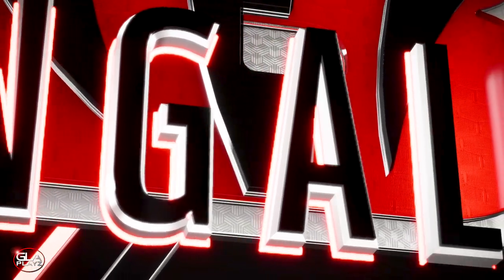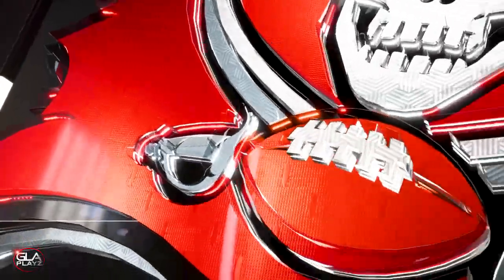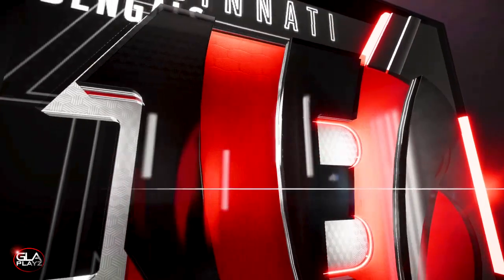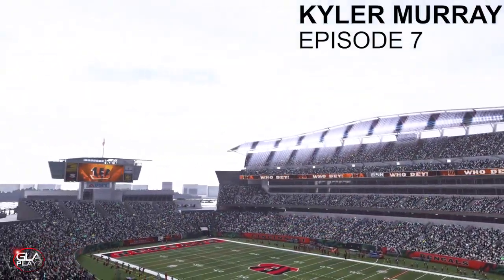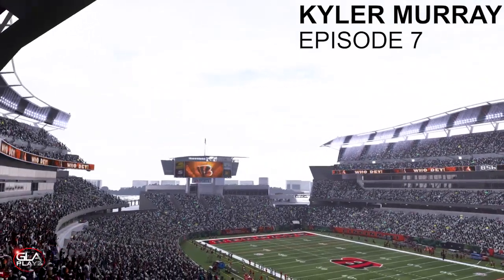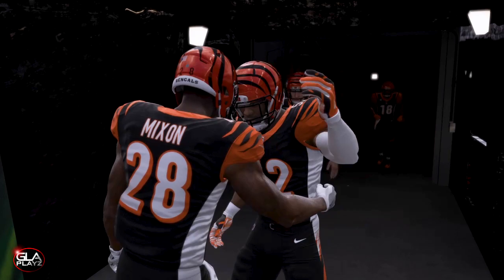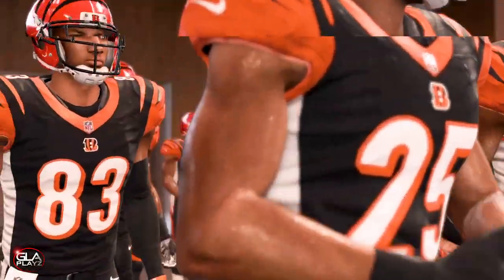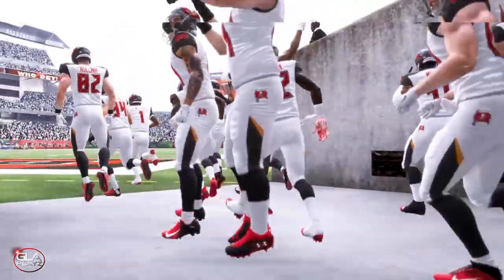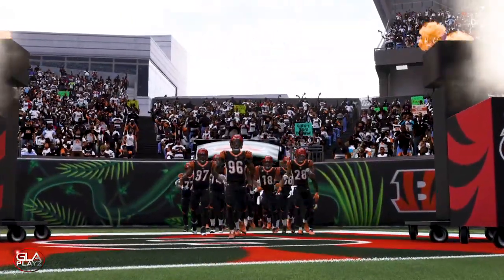Welcome back to the channel guys, just want to bring you another Madden 19 video. In this video we have Kyler Murray and the Tampa Bay Buccaneers taking on the Cincinnati Bengals in episode 7 of my Kyler Murray career mode. Both teams are coming out to the field — it's a home game in Cincinnati, kind of overcast but should be a good game with decent weather.